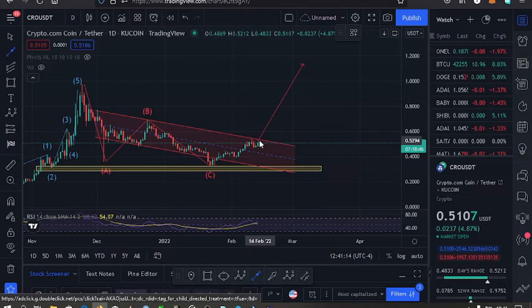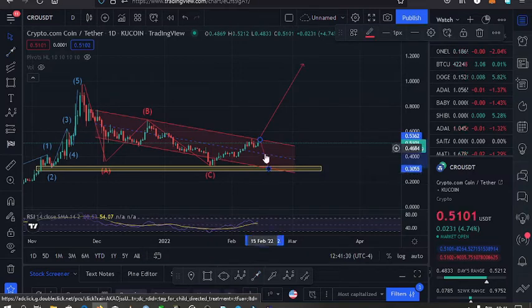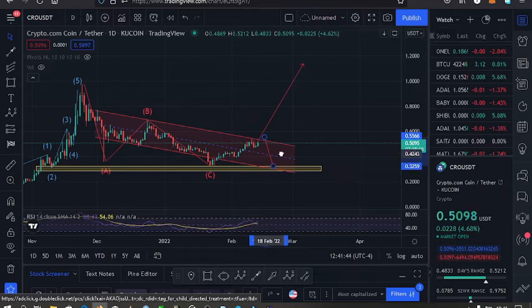If we are unable to break it, then we'll have a pullback to the downside to the lower part of this channel, possibly touching the support at the $0.33 mark. That would be forming a double bottom pattern over here, which I would expect to either break to the upper side or break to the lower side.